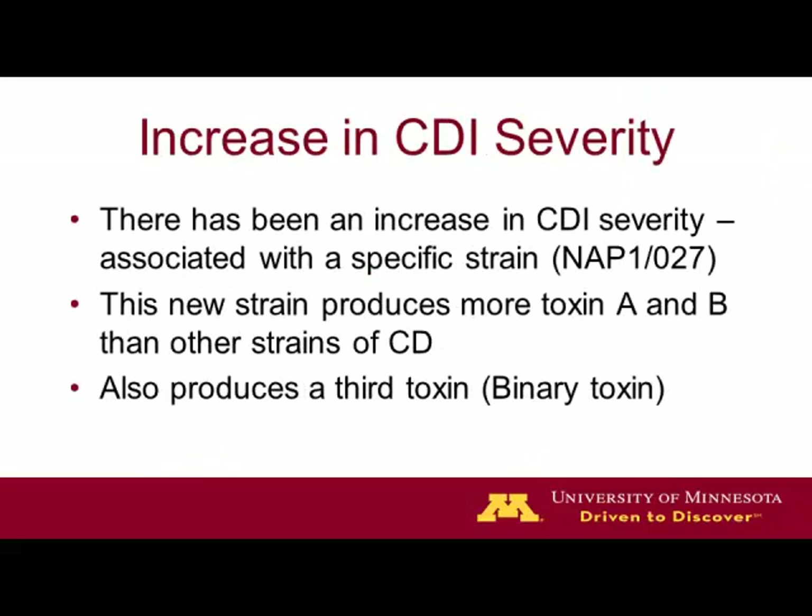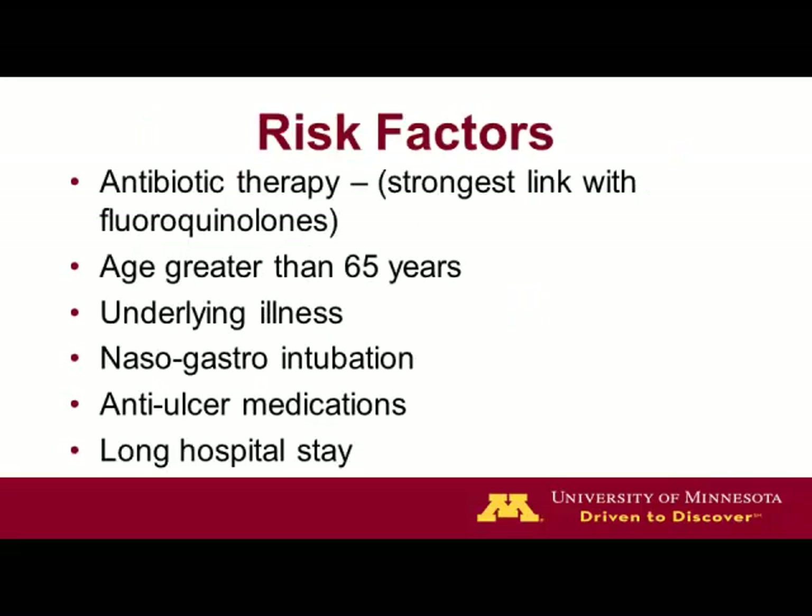There's an especially aggressive, virulent strain often referred to in the literature as the epidemic strain. It's NAP1, ribotype O27. This strain produces two large endotoxins — toxins A and B — at much higher levels than other strains of C. difficile. It also produces a third toxin referred to as the binary toxin. As a reminder on risk factors: the elderly are more susceptible, long hospital stays are important, and anything that is immunosuppressive or suppresses acid content in the stomach seems to be associated.